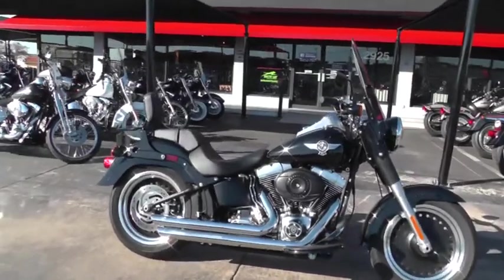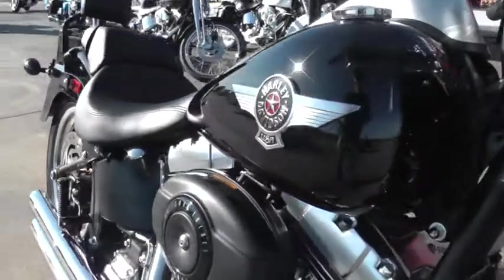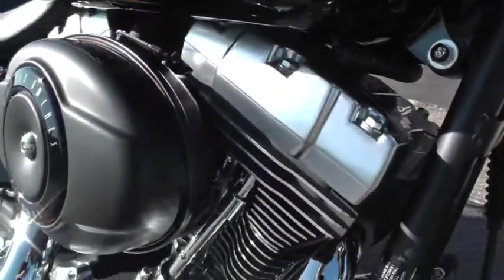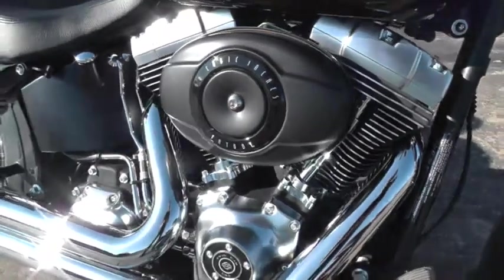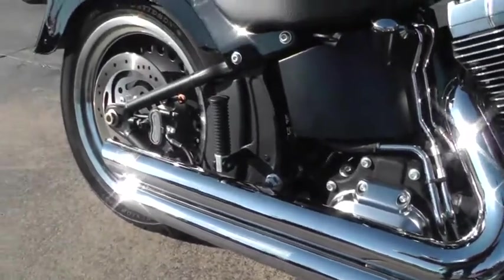The Fatboy Low is all blacked out with the trim and this brushed satin finished trim. Looks really nice on this bike. Comes with a 96 inch motor and a 6 speed transmission. It's been upgraded with Vance & Hines exhaust.